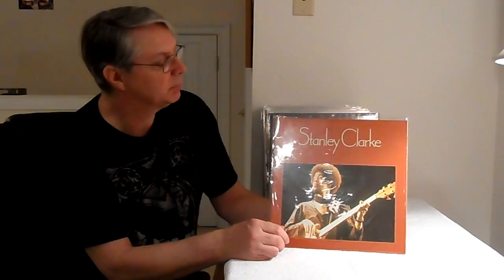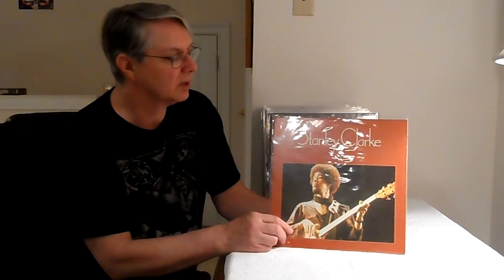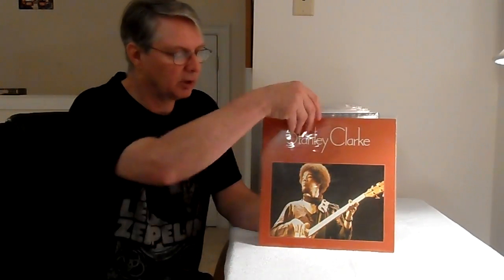Stanley Clarke — same idea. Stanley Clarke's the bass player; he plays acoustic stand-up bass and also electric bass. Jan Hammer's on here, and there are some of the best drums you'll ever hear on this record because we've got Tony Williams on drums and Jan Hammer on keyboards. You can't ask for better musicians. Fantastic record and it sounds wonderful. Both of those are on Japanese pressings.